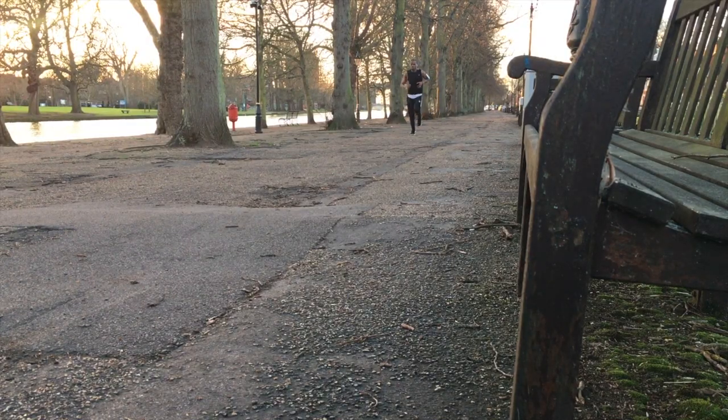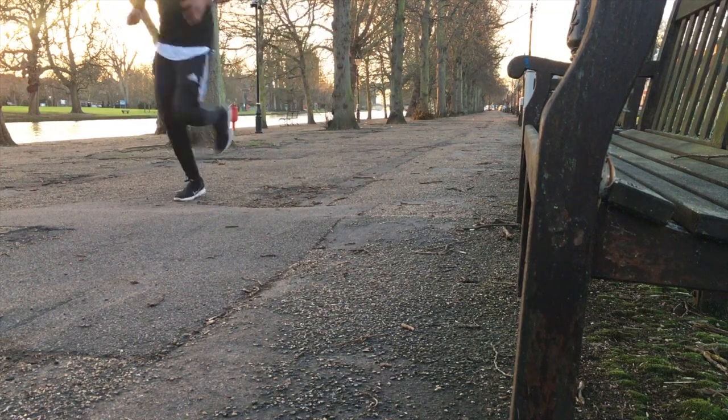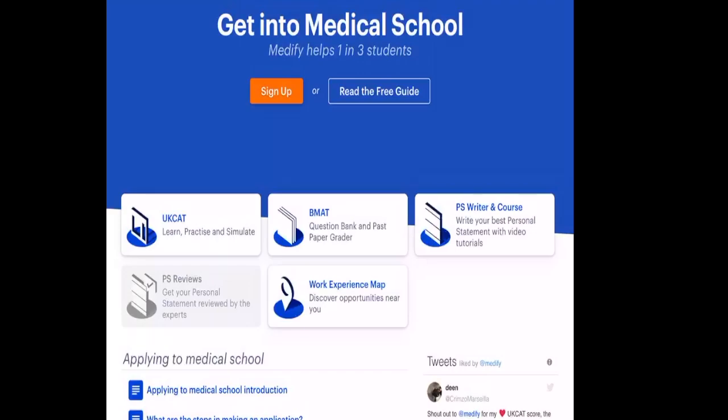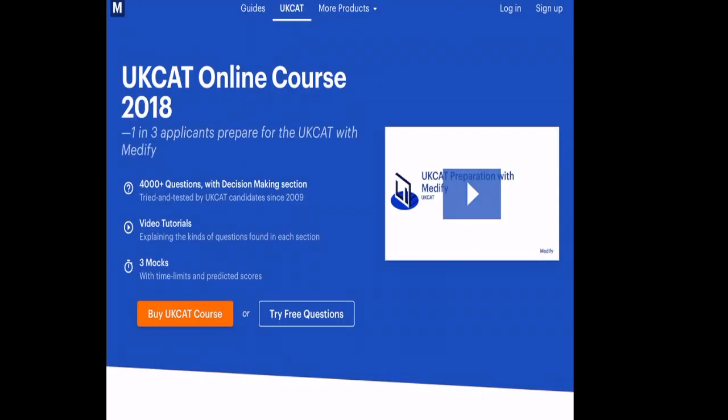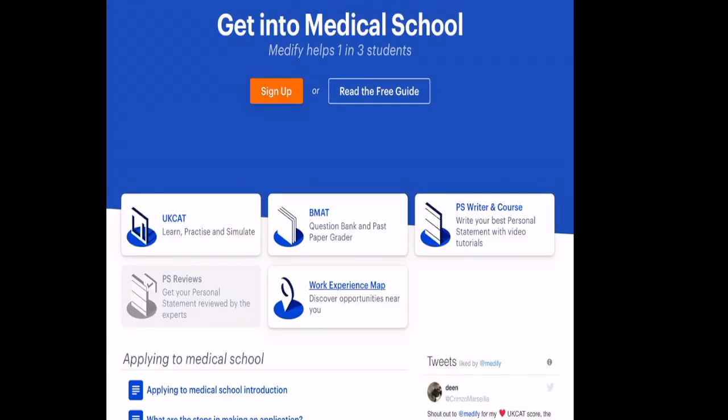I'm off for my run — the plan is to do a 5K. That's the run done, 5K down. I think I'm going to close the vlog here. Hopefully this vlog gave you an idea of what we do on obs and gynae placement — the different things you're expected to do and different things you can expect to see. I'll catch up with you guys in the next one. If you're applying to university, consider checking out Medify — they can help you with your BMAT preparation, UKCAD preparation, and even help you find work experience in your local area.